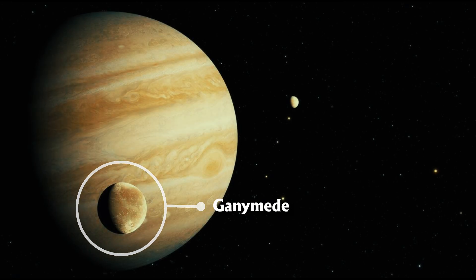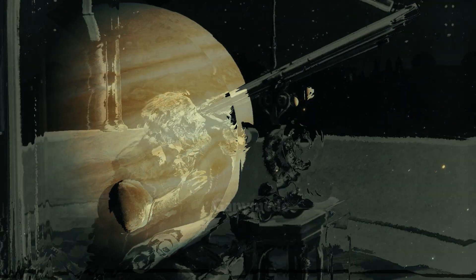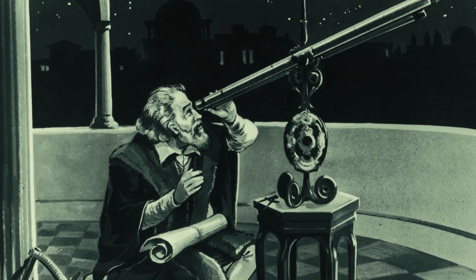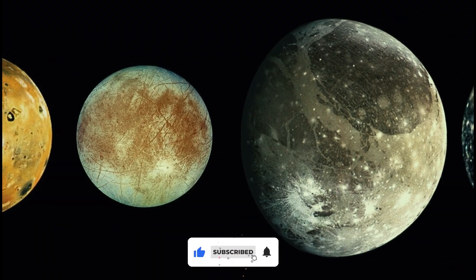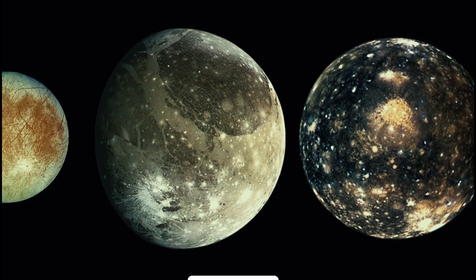Ganymede is Jupiter's largest moon and is also the largest moon in the entire solar system. It was discovered by Galileo Galilei on January 7, 1610. It is bigger than both Mercury and dwarf planet Pluto, and only slightly smaller than Mars.